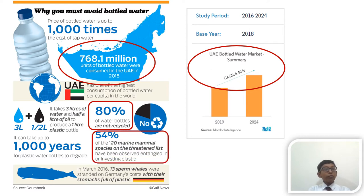For example, 54% of the 120 marine mammal species are on the threatened list, having been observed entangled in or ingested plastic. As plastics are not biodegradable, it may take from 20 to 1000 years to decompose plastic in landfills. This is indeed a serious issue, isn't it?